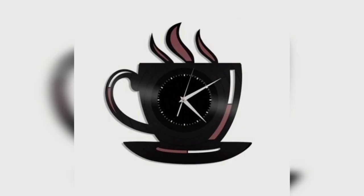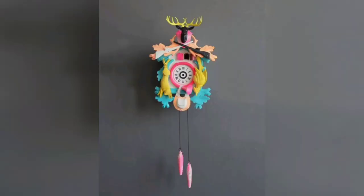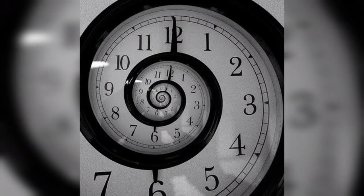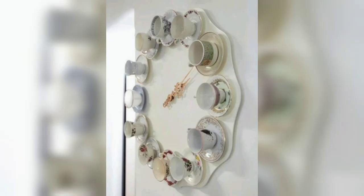Some precursors to the modern clock may be considered as clocks that are based on movement in nature. A sundial shows the time by displaying the position of a shadow on a flat surface. There is a range of duration timers, a well-known example being the hourglass. Water clocks, along with the sundials, are possibly the oldest time measuring instruments.